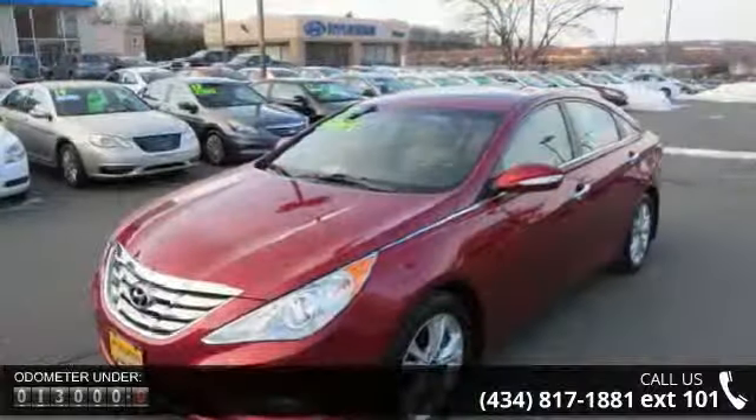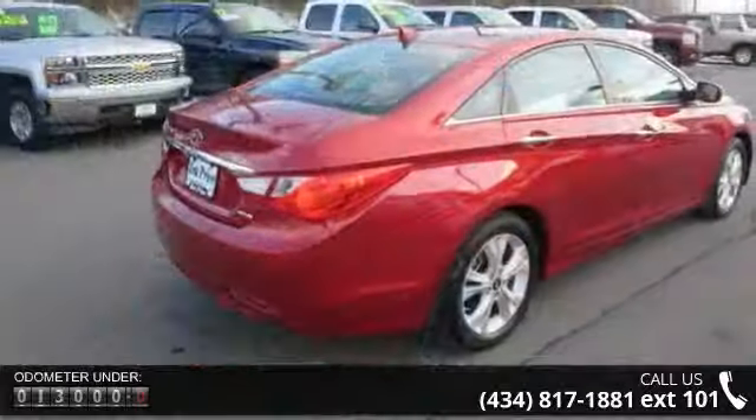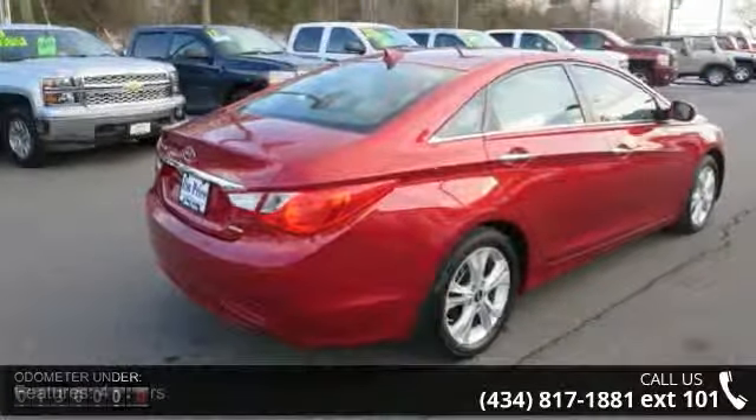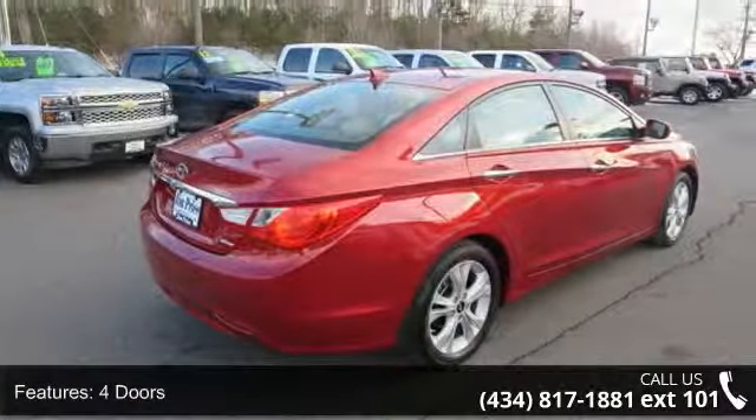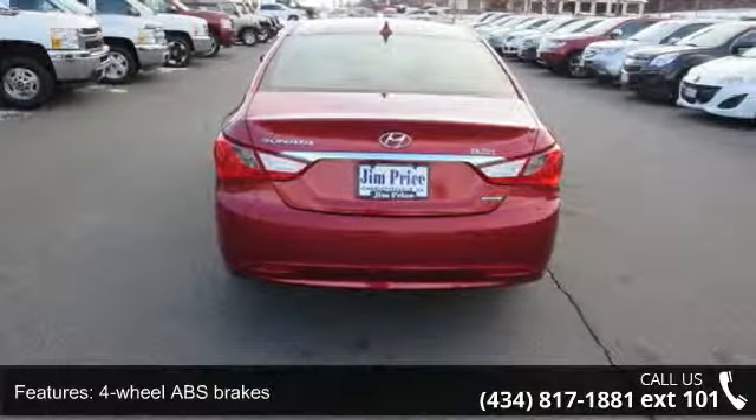Four doors, four wheel ABS brakes, audio controls on steering wheel, Bluetooth, in-dash clock, cruise control, daytime running lights, external temperature display, front wheel drive, and head airbags.